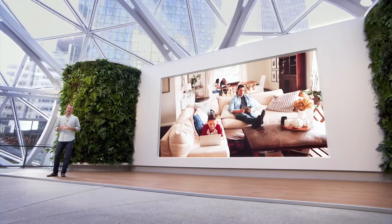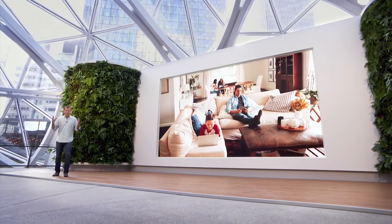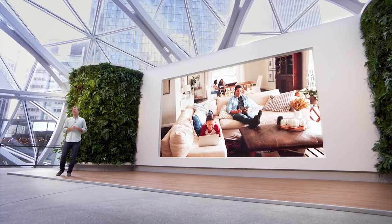I could not be happier about the fact that we will never hear, 'Dad, the internet is down,' at the Siminoff house again.